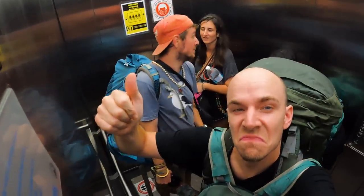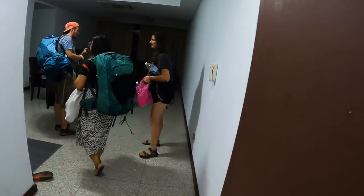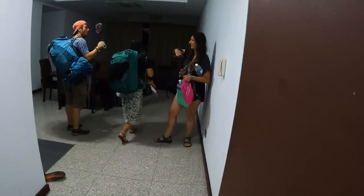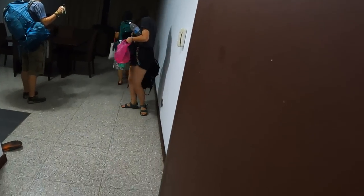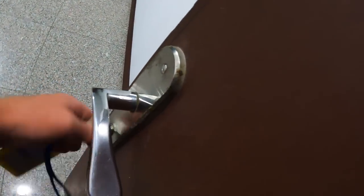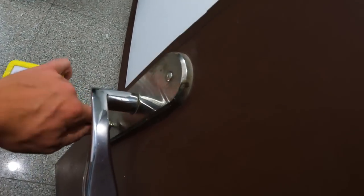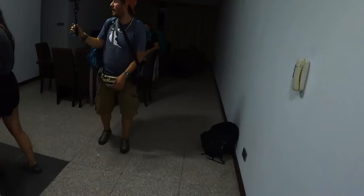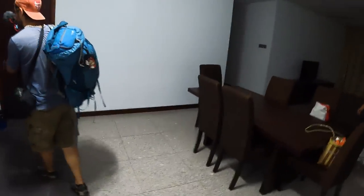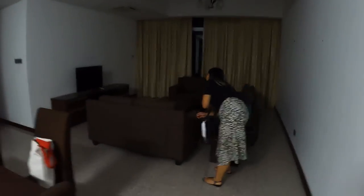Check it out — we are the best dude! Nice apartment, big enough to play baseball in. Shout out to Nickelback!